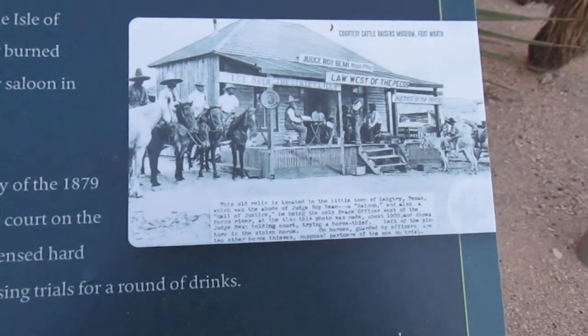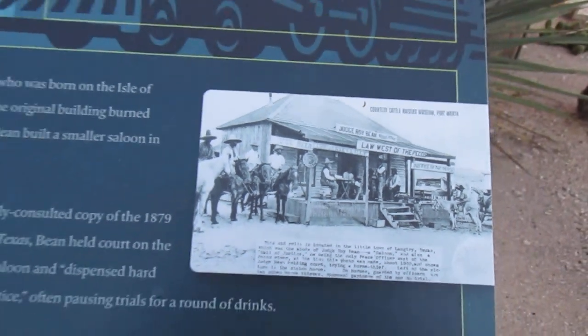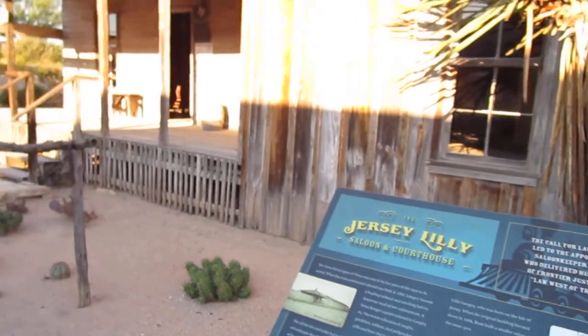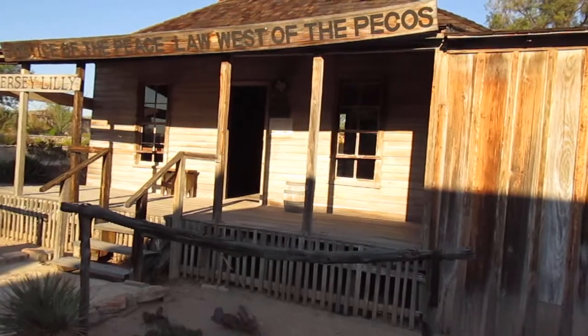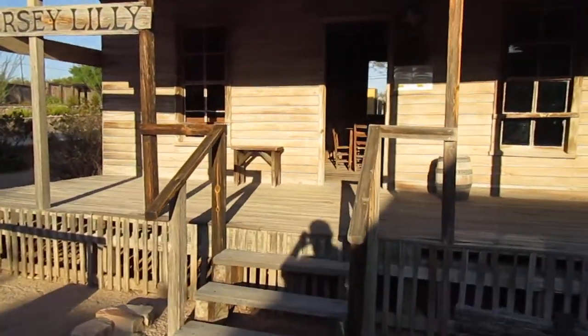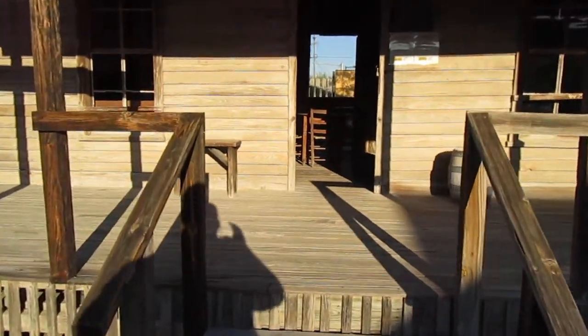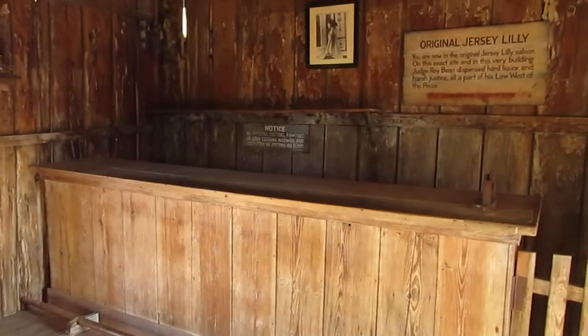Here's another old picture, and this is the actual place right here. I'm going to walk inside and see what they have in here. Wow, check out this table. This is the saloon right here.